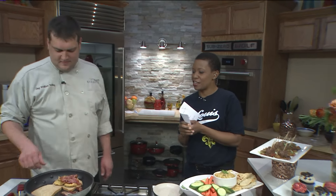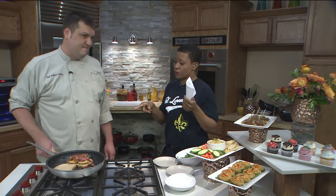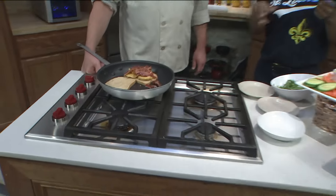You guys don't usually do happy hours, do you? We don't. We thought that with the little black dress exhibit, it would be a great addition — a great thing to do — to team up with the museum.